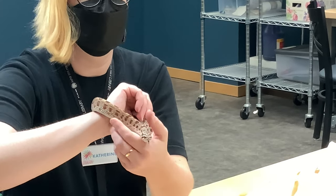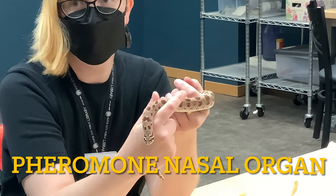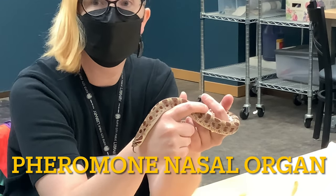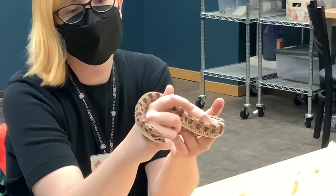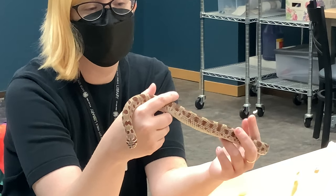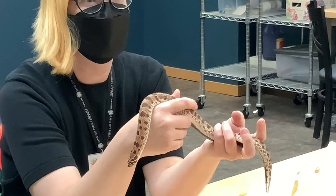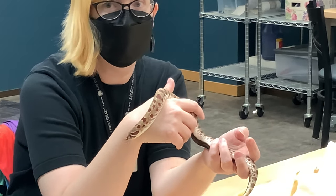He's using his tongue right now. Snakes don't have a nose per se, but they have a vomeronasal organ — a sense organ that collects the molecules in the air and smells and tastes them. When he flicks out his tongue, he's collecting molecules to bring into his mouth so they can reach that vomeronasal organ on the top of his mouth, and he can get a sense of what's going on in the world.